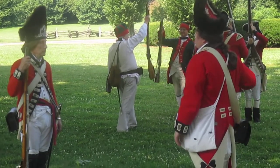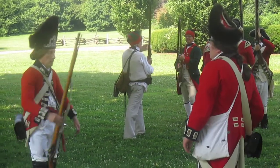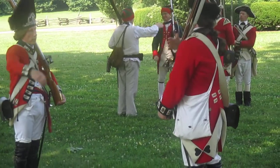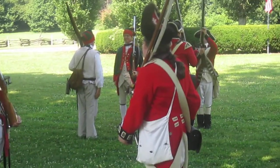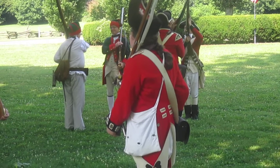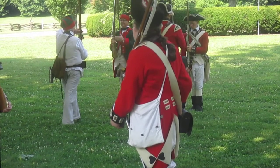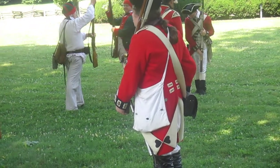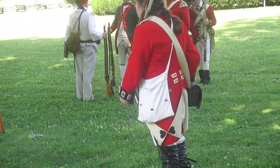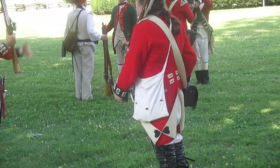Meanwhile, Colonel Richardson is doing some instruction of his own. One man has evidently shown a lack of proficiency in the evolution of the musket — in terms of where it is held and how it is held when various commands are given — so he's having another man instruct him on the proper handling of his musket.